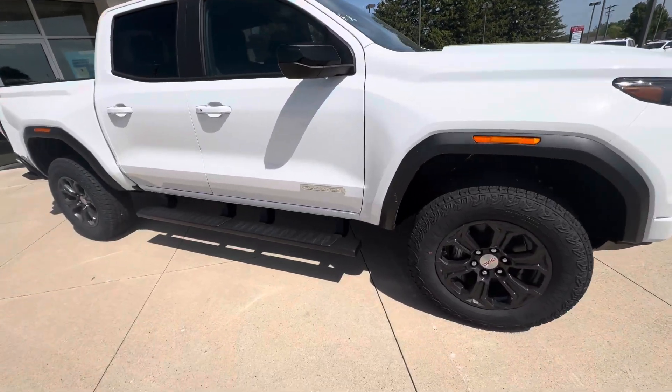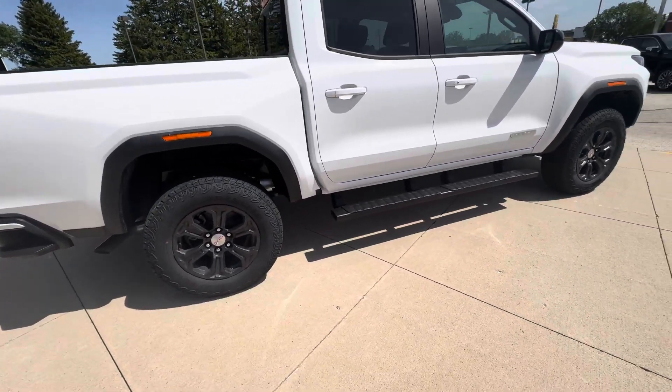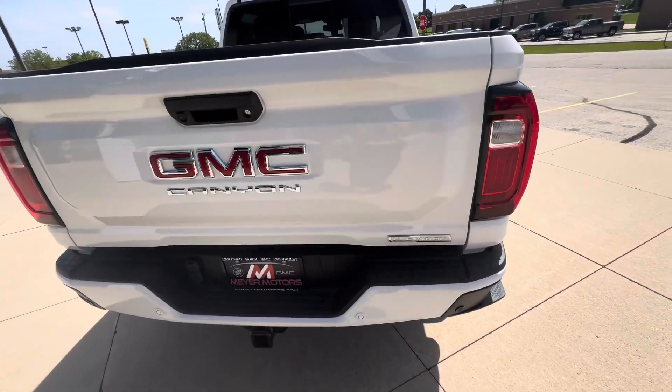It does have running boards below. We also have rear park assist on this Canyon.